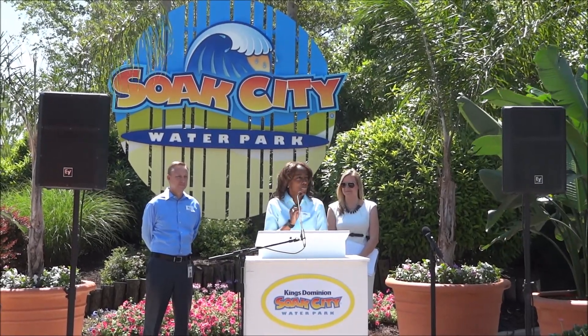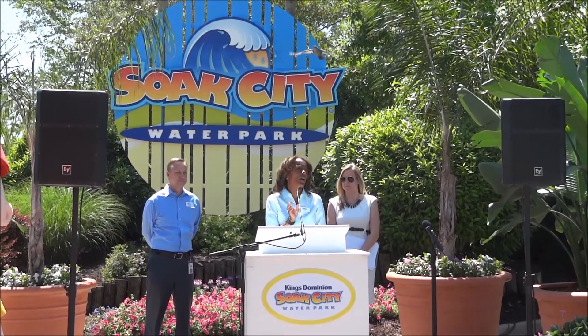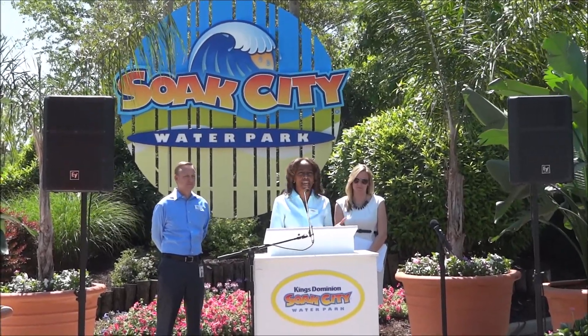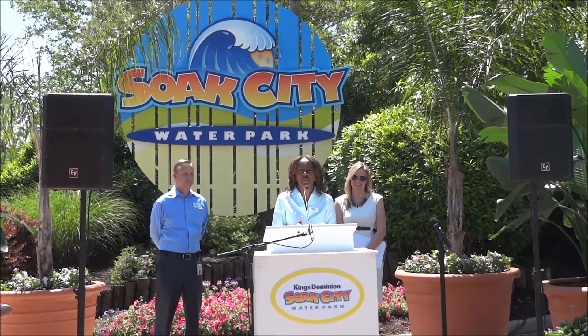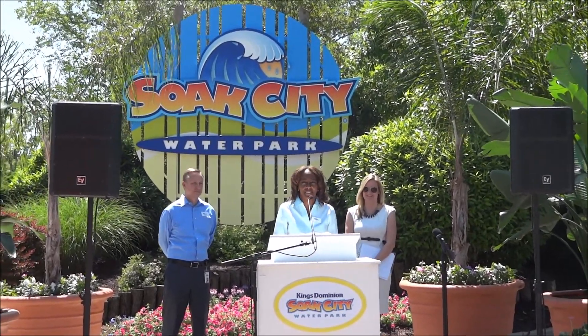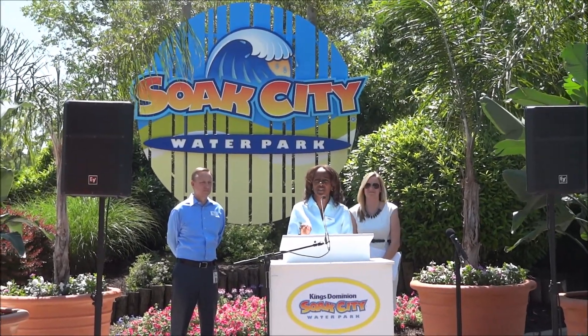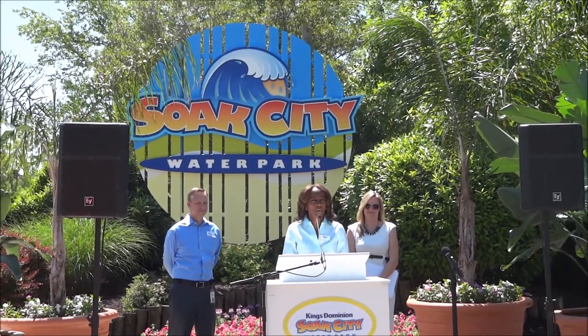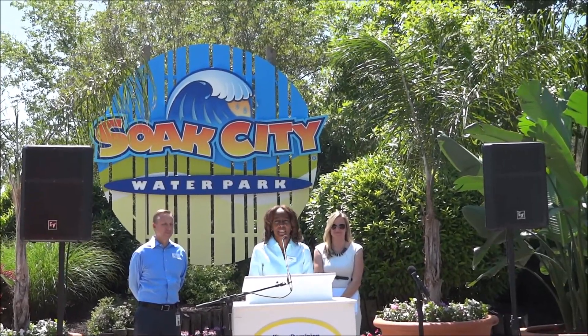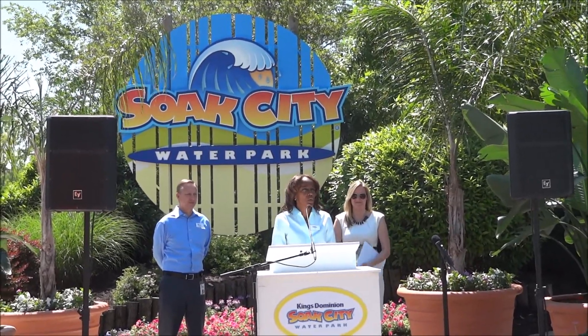Soak City is a beautiful place. We've got private cabanas with poolside service, Splash Island for our younger guests, Splash Zones for the little ones, and Hurricane Heights — six slides of thrilling chills that everyone will get a blast out of. We've been opening our gates here and welcoming guests for 40 years in Hanover County, and we plan to continue our investment in our water parks and family fun to keep you coming back for the next 40. Who's ready to see Soak City?